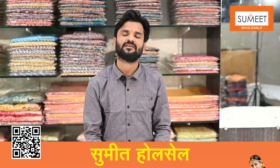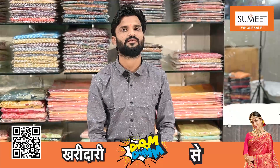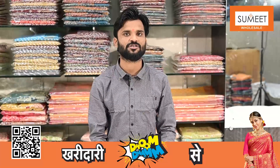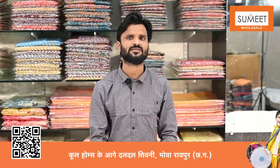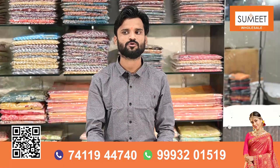As you know, I always have a new designer for you. Today I have a new design, a good collection for you. The concept is also very beautiful.